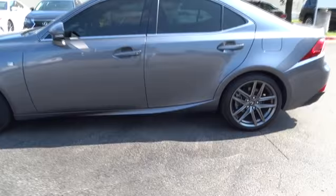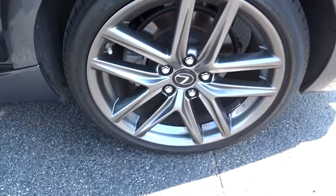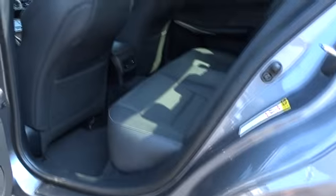Moonroof, Bluetooth, adjustable steering wheel, power steering, cruise control, keyless start, auto-dimming rear-view mirror, aluminum wheels, floor mats.